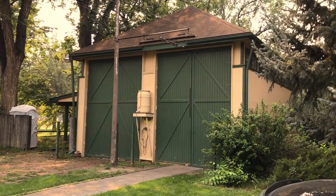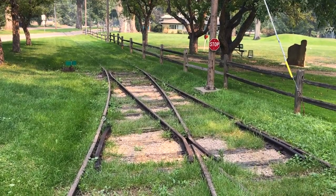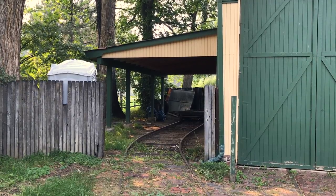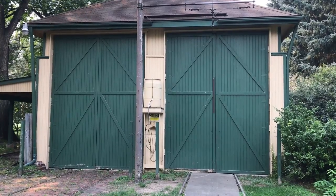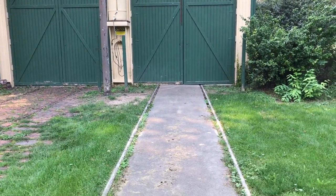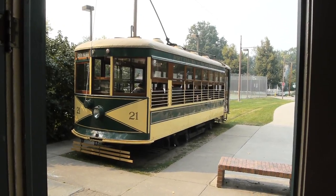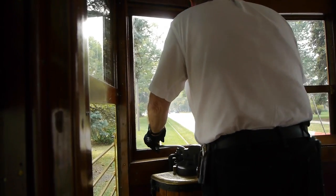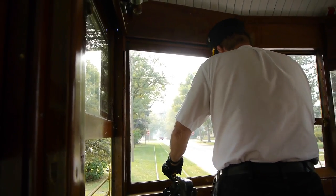Here in the city park we find the Fort Collins car barn, complete with a number four switch — you see those on model railroads but never in real life. The car barn here in the park is a two-stall car barn, which is good since these guys actually have a second trolley. They're restoring that now in another car barn facility located downtown.